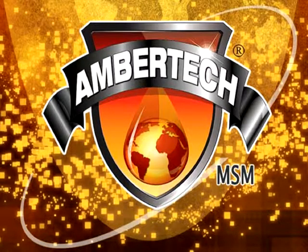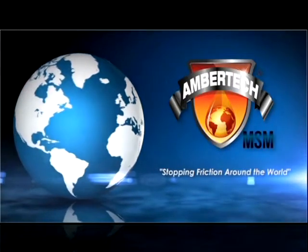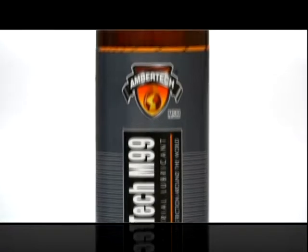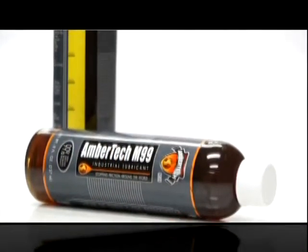Welcome to the innovative world of AmberTech MSM — Molecular Surface Modification — defining a category of its own. AmberTech M99's proprietary formula is an advanced lubrication technology, truly the game changer in industrial lubrication, making a critical difference in lubricant performance and behavior.